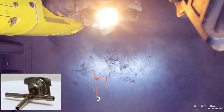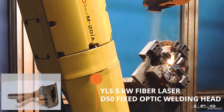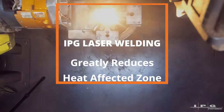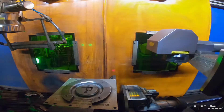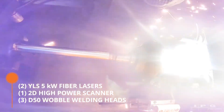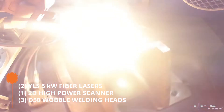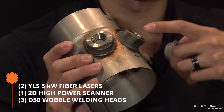Inside and around the tubes here, we utilize all IPG products. With the laser processes, we really reduce the heat-effect zone and produce high-quality parts. Then it goes to a machine that welds this sub-assembly into the tube. We use two YLS 5000 lasers, coupled with one 2D high-powered scanner, and also use 3D-50 wobblers to do the threaded bosses.